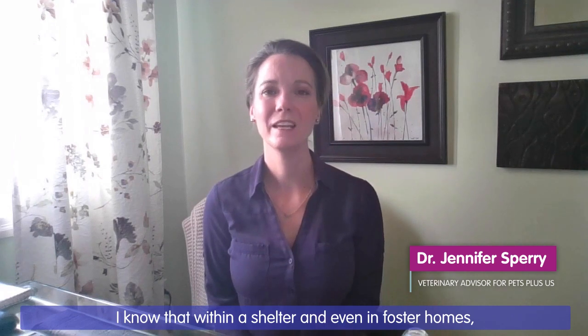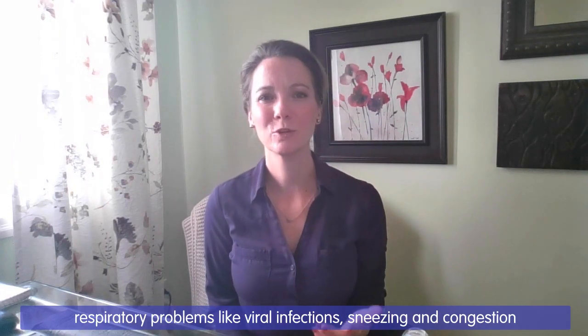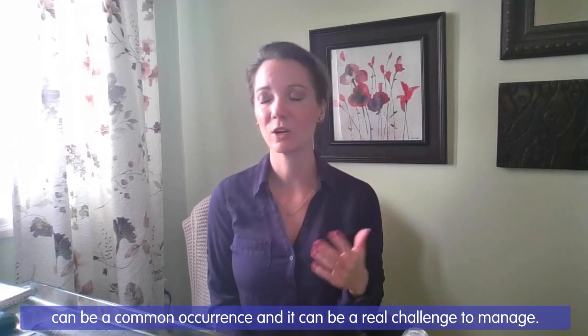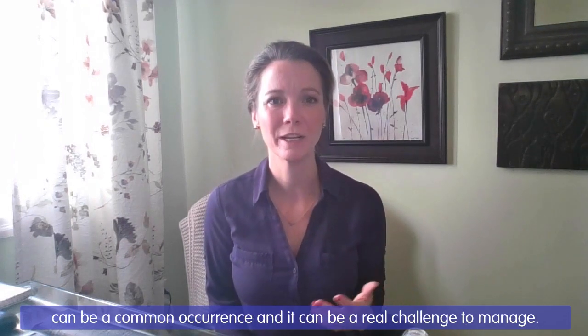Hello, my name is Dr. Jennifer Sperry and I'm the Veterinary Advisor for Pets Plus Us and this is Pixel. I know that within a shelter and even out in foster homes, respiratory problems like viral infections, sneezing and congestion can be a common occurrence and it can be a real challenge to manage.